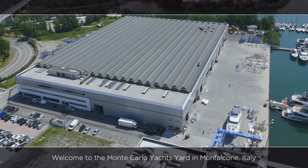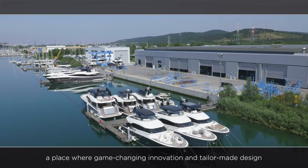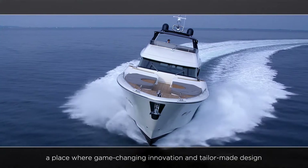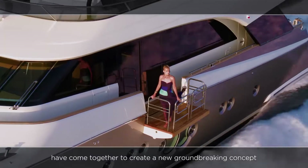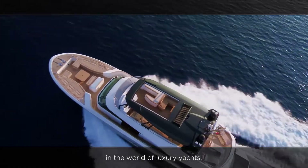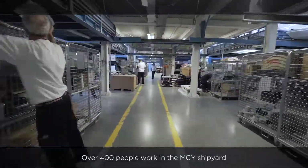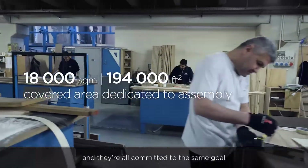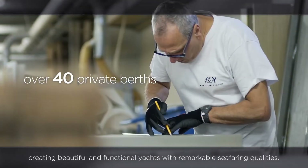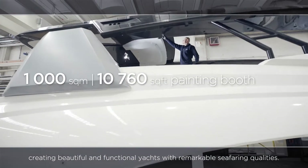Welcome to the Monte Carlo Yachts yard in Monfalcone, Italy, a place where game-changing innovation and tailor-made design have come together to create a new ground-breaking concept in the world of luxury yachts. Over 400 people work in the MCY shipyard and they're all committed to the same goal: creating beautiful and functional yachts with remarkable seafaring qualities.